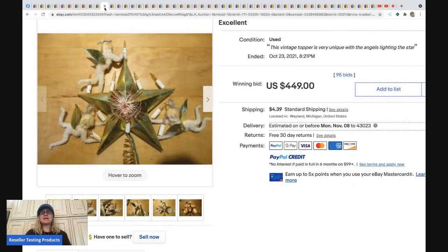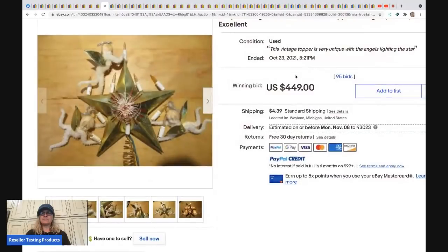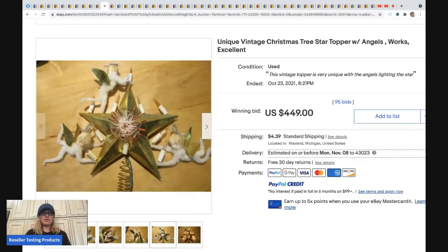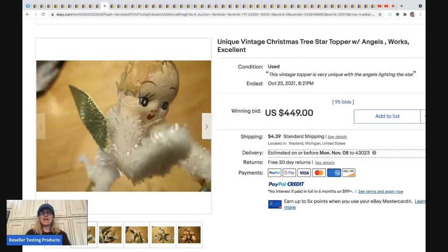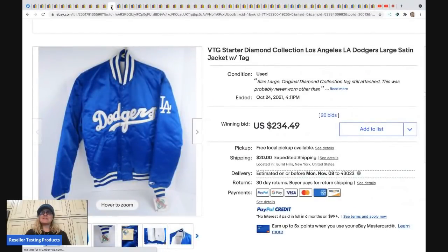The next item is a unique vintage Christmas tree topper with angels — not even a super fancy title, but this just goes to show that if people are collectors they will search for items. This sold for $449 and the buyer paid shipping.